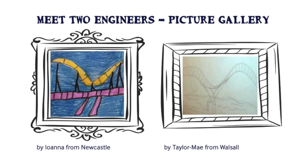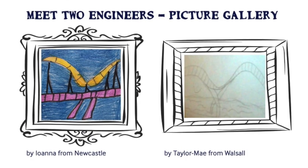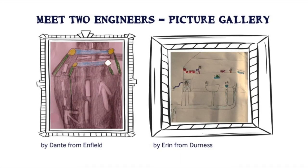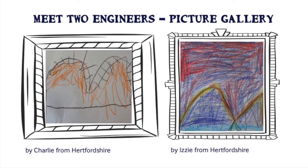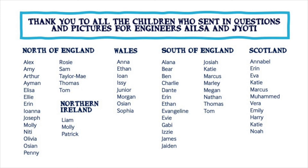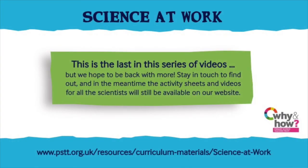Thank you for all of those great questions. I hope you've learned a little bit more about what it's like to be a civil engineer working on site and in construction. I hope this has made you as excited about civil engineering as I am, and that maybe you might consider it as a future job for yourself. This is the last Science at Work for the time being and we want to thank everyone who's been involved in the videos, but most of all we want to say thank you for all your amazing pictures and questions. We'll see you soon. Bye.